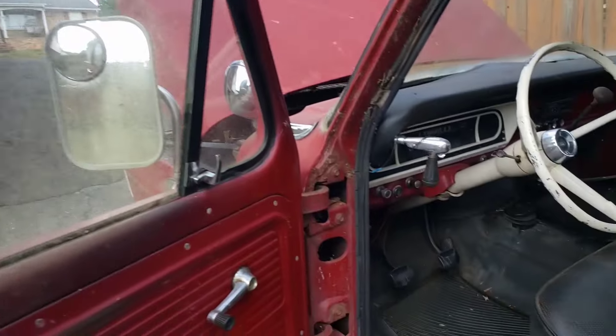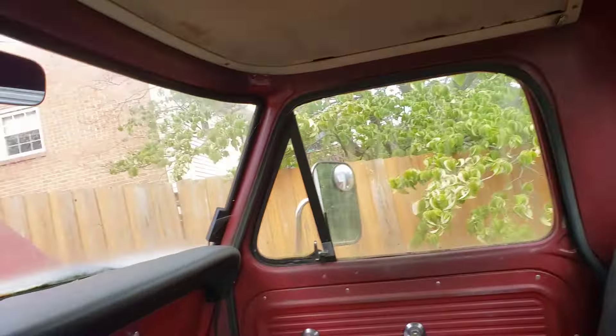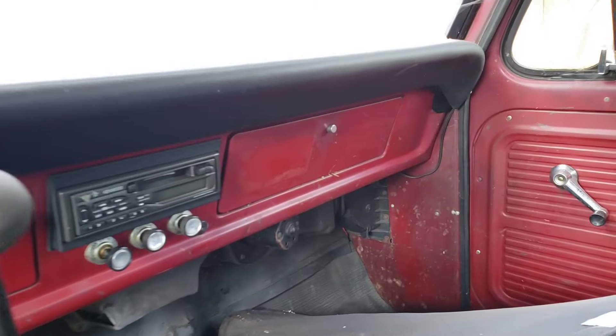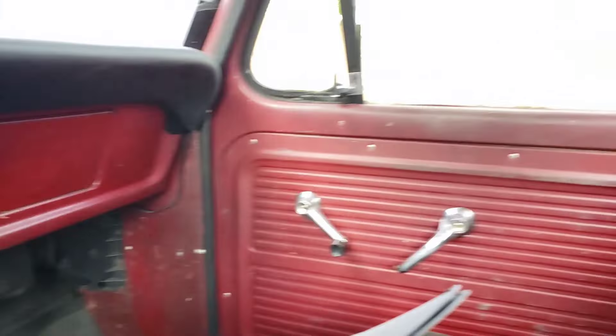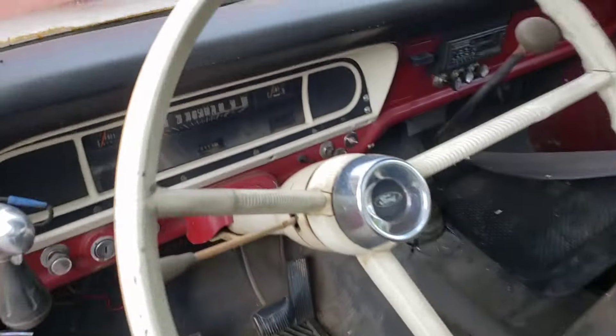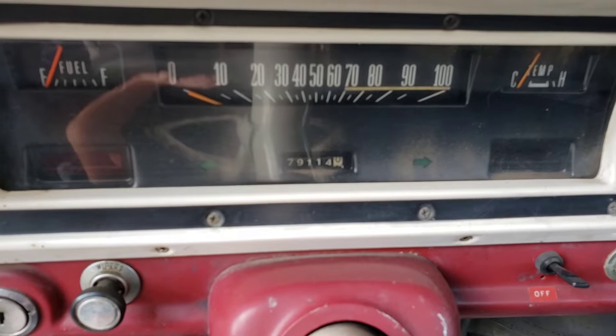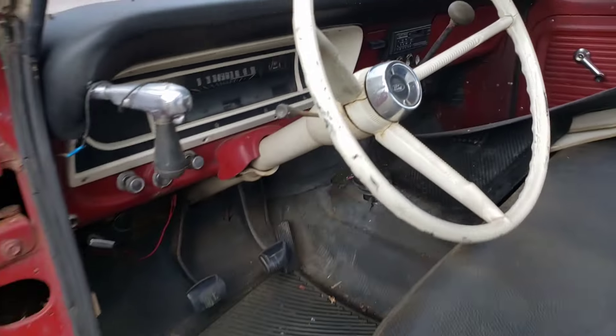Interior. Seat's in nice shape, just dirty. Everything's dirty, but nothing that can't be cleaned. Dash is in nice shape. I'm absolutely loving this thing. I've literally not even touched it since I just got it back. And the best part - 79,000 original miles. That is awesome.